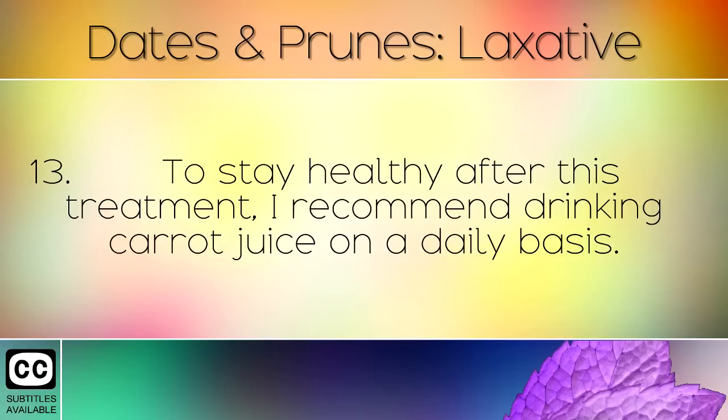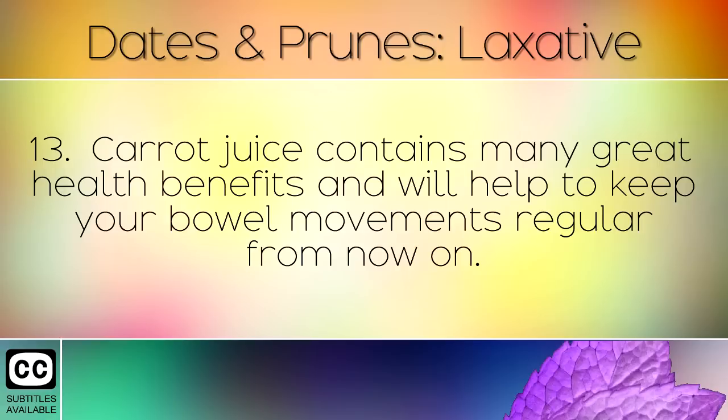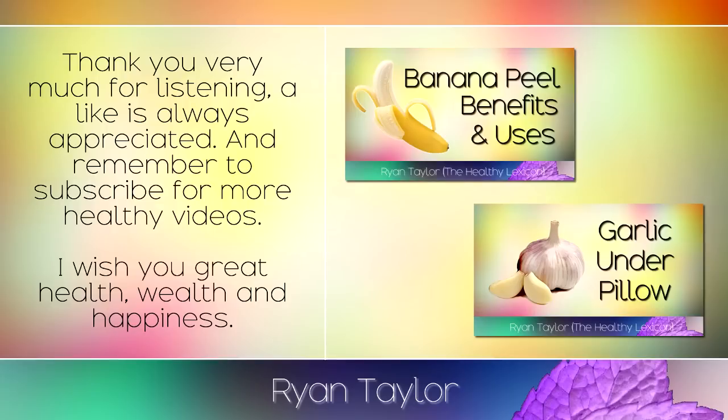To stay healthy after this treatment, I recommend drinking carrot juice on a daily basis. Carrot juice contains many health benefits and will help keep your bowel movements regular from now on. Thank you very much for listening — a like is always appreciated and remember to subscribe for more healthy videos. I wish you great health, wealth and happiness.